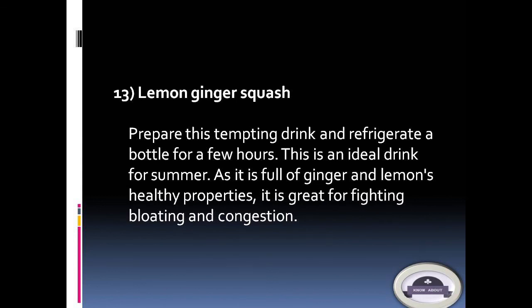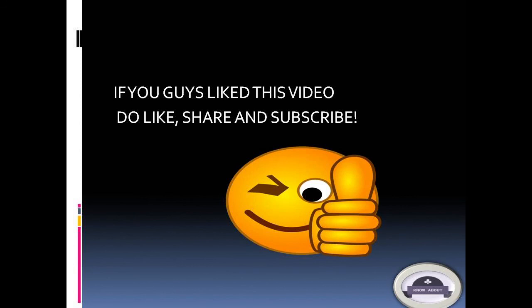13. Lemon ginger squash: Prepare this tempting drink and refrigerate a bottle for a few hours. It is an ideal drink for summer as it is full of ginger and lemon's healthy properties. It is great for fighting bloating and congestion. If you like this video, do like, share, and subscribe.